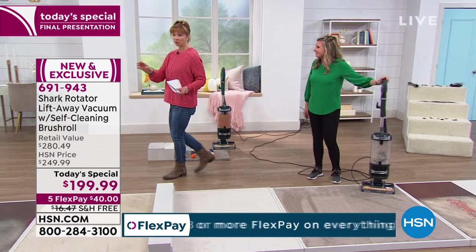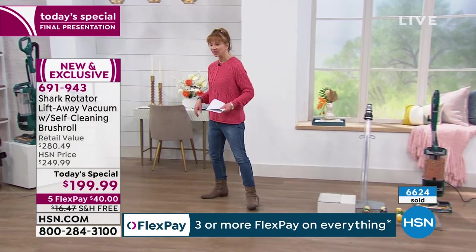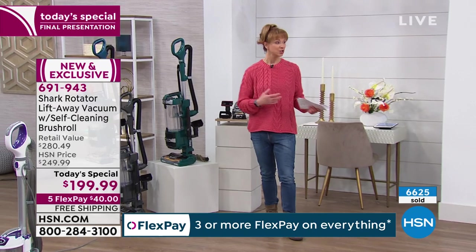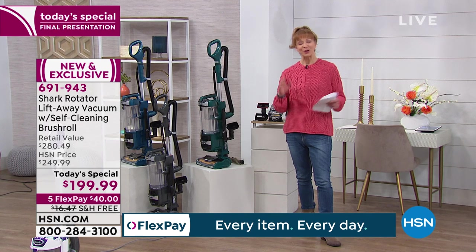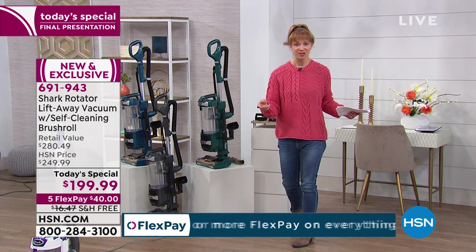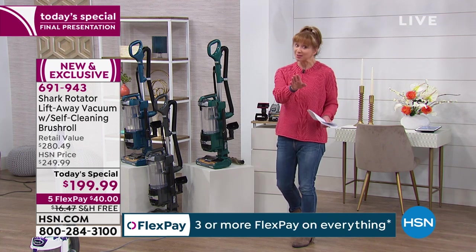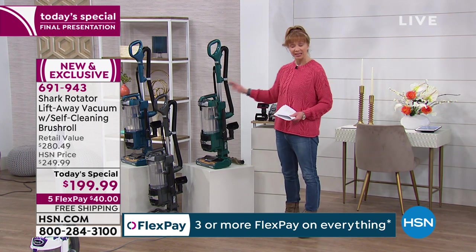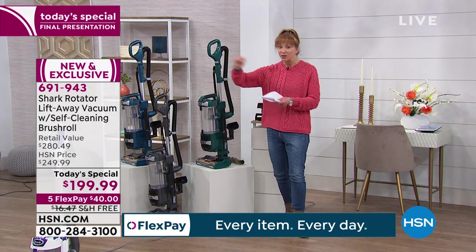We're about halfway through the presentation. If you are joining us — I know it's a big night for TV — thank you so much for being here. Thousands sold. There are two categories of people: those who own a Shark, love it, and become crusaders, and those who want a Shark. If you don't own your Shark yet, tonight is your night. This is the movie that sweeps the award show — checks all the boxes, it's an upright, it's a canister. It's award-winning technology, a one-of-a-kind proprietary system.